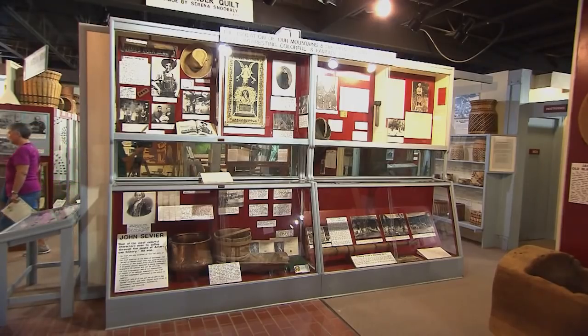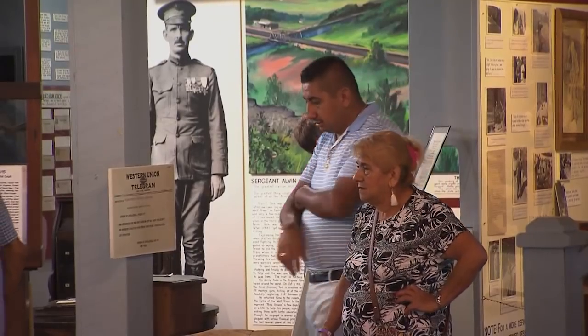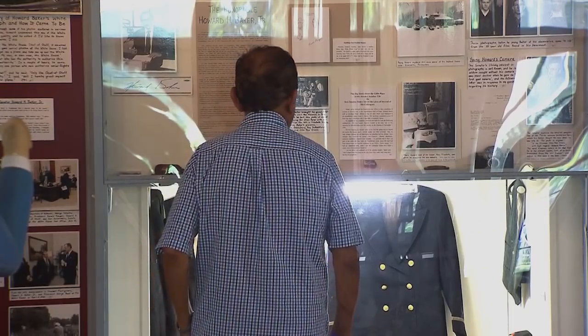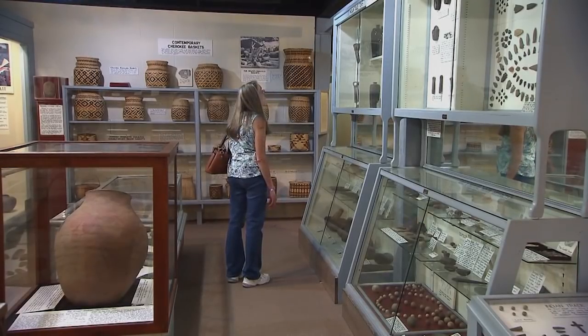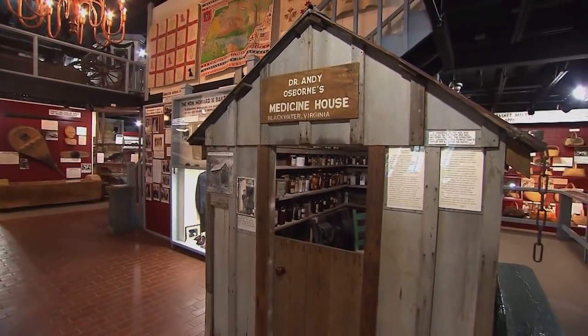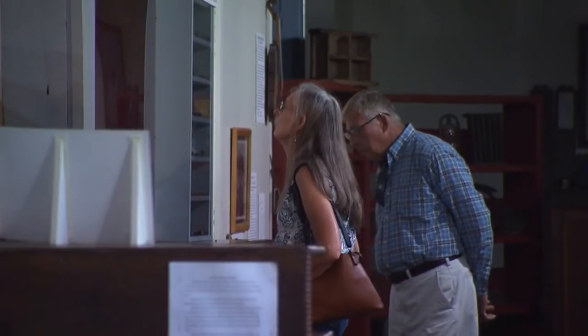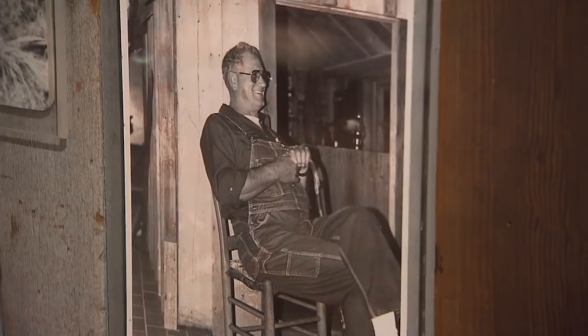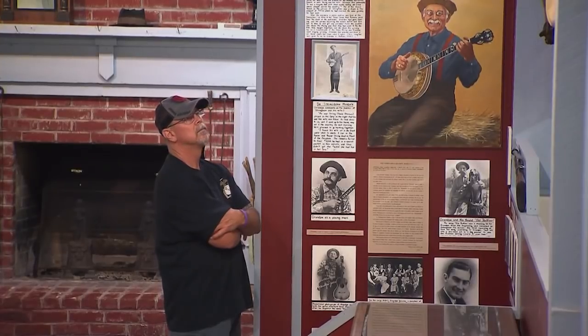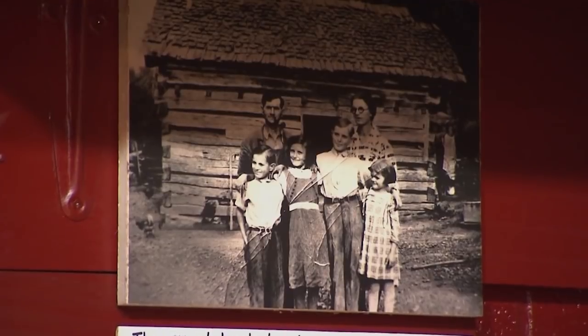Even though this is a museum about Appalachia and Appalachian people, Elaine says visitors from all over find a connection here. I think it's just a connection to our forefathers, whoever that might be. A lot of times people might think, well, that's not my people, I'm not from Southern Appalachia. But when people come through here, they connect with their own forefathers. Whether they're from this country or another country or another part of the United States, they say, I remember something like this, or I remember stories that my grandparents told me. That kind of connection it brings to them makes them want to connect more with their ancestors and share stories.